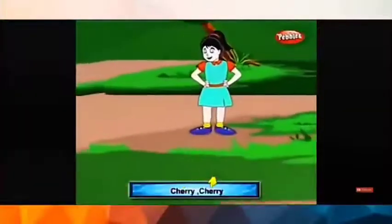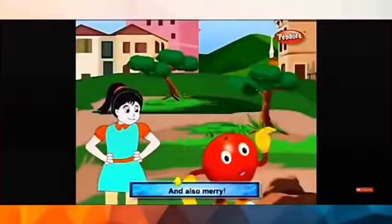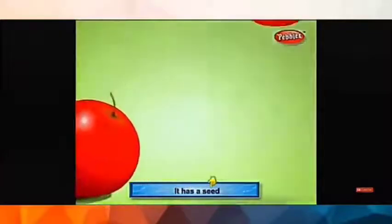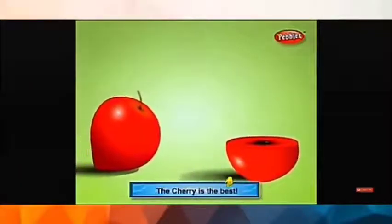Cherry, cherry, oh cherry, cherry. It makes us healthy and also merry. The cherry has a ruby red coat and tangy, tangy flesh. It has a seed right deep within. The cherry is the best.